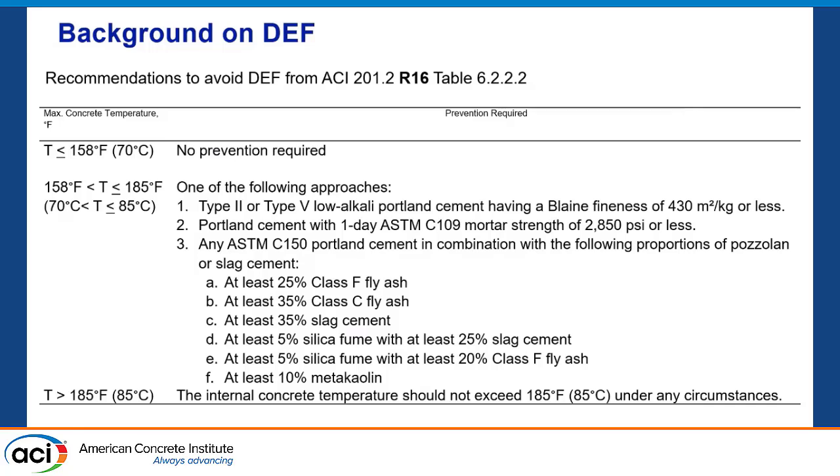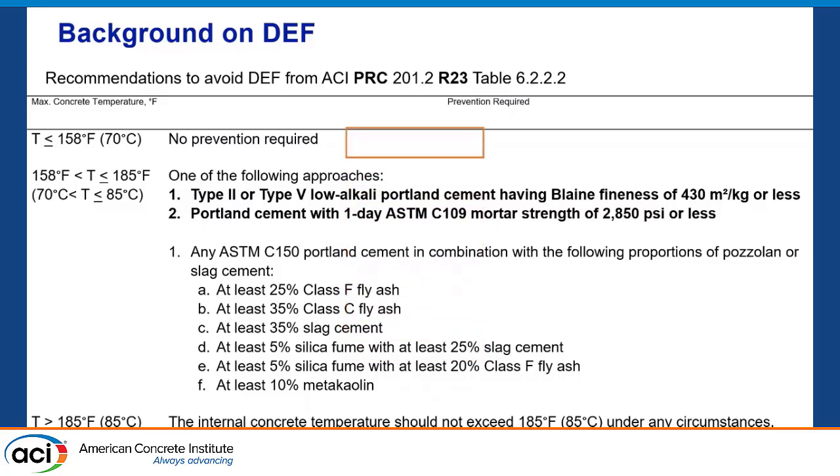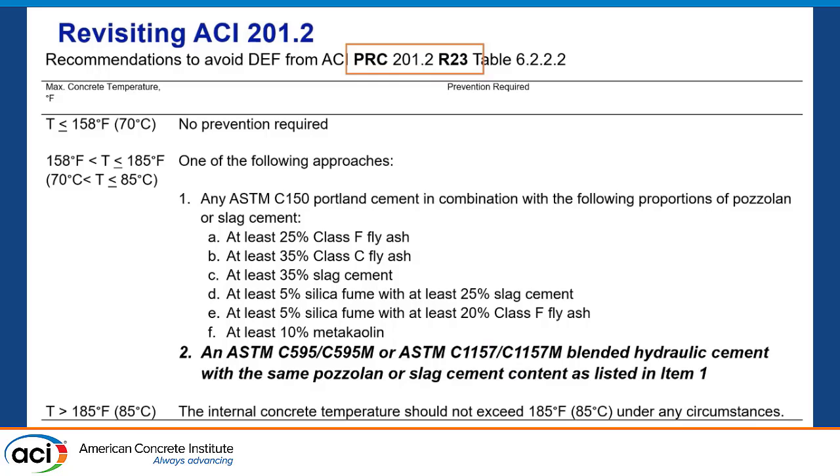Mary talked a little about this 2023 table. Back in 2016, ACI 201 put out some recommendations where a Type 1 or Type 5 Portland cement with a one-day strength of 2800 psi could be considered okay up to 85°C. We recently revised that in the 2023 spec, and now that's been mixed, which I think is for the better. On top of that, we can use blended cement. Everyone in the world knows that IL cements are taking over, whether you want to talk about history or the latest news.